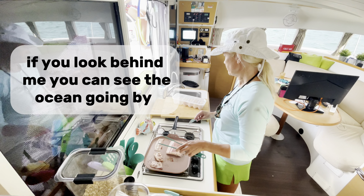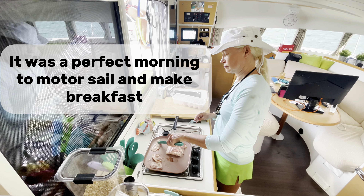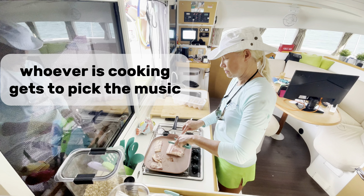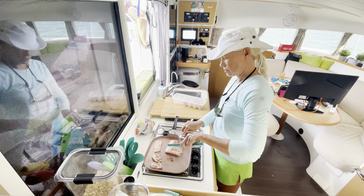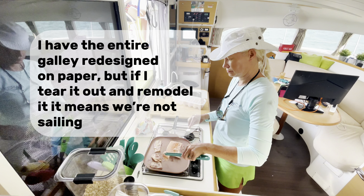If you look behind me, you can see the ocean going by. It was a perfect morning to motor sail and make breakfast. Whoever is cooking gets to pick the music. I have the entire galley redesigned on paper, but if I tear it out and remodel it, it means we're not sailing.